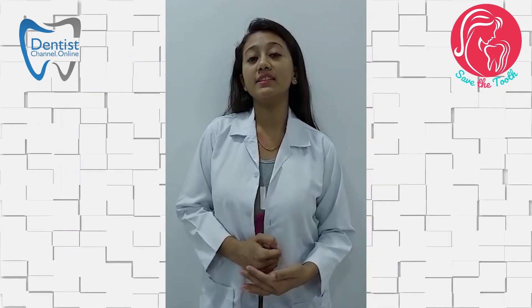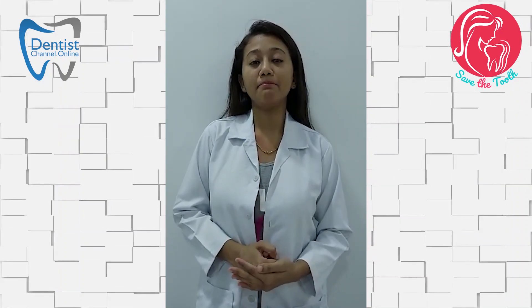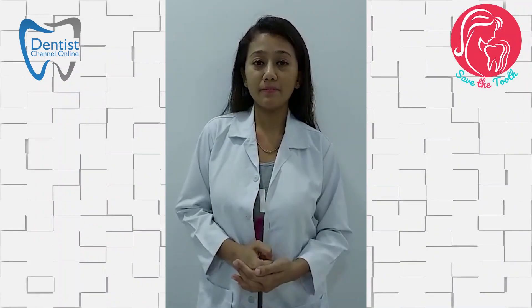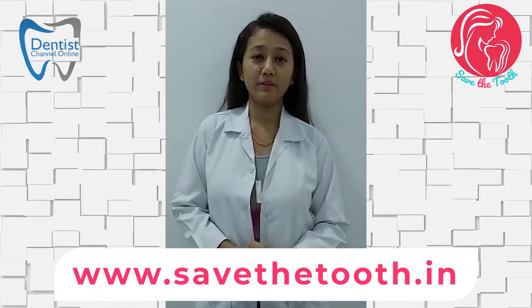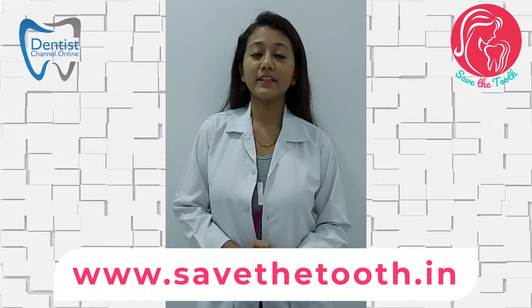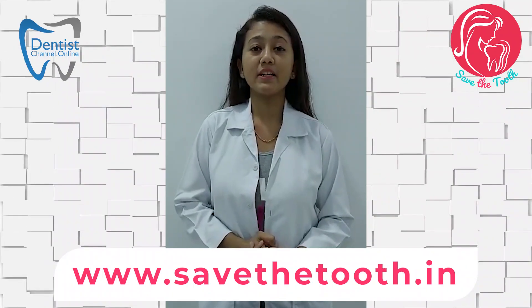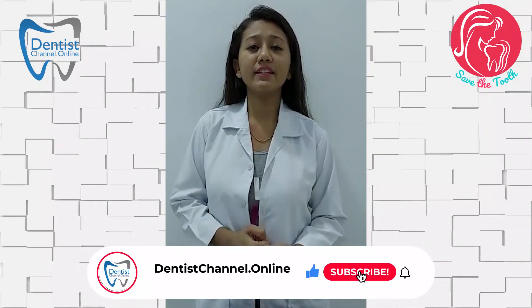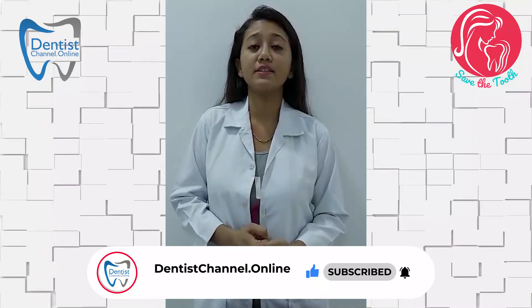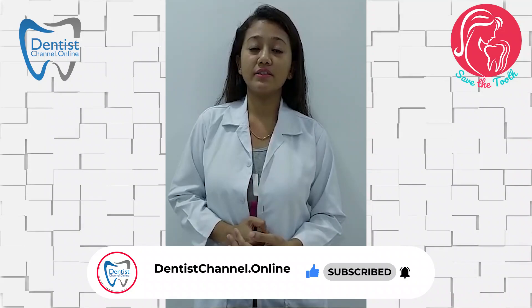Normally the tooth is covered with a salivary pellicle, and whenever you eat something a biofilm is formed. This biofilm gets converted into plaque, which has bacteria and its byproducts along with food debris. The saliva maintains an equilibrium — it has enzymes, minerals, and immunoglobulins. The salivary defense mechanism comes into action and this plaque, in some manner, will precipitate minerals to kill bacteria.